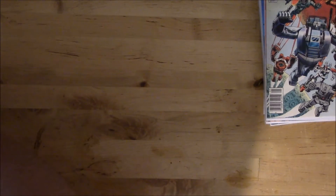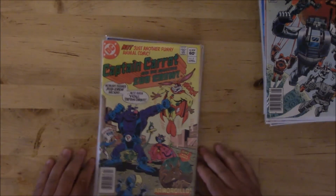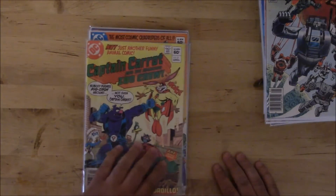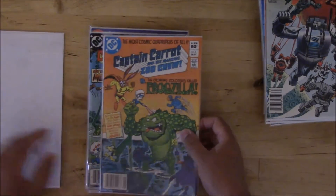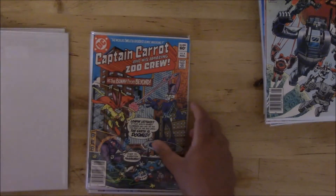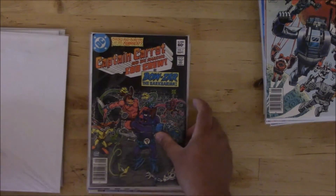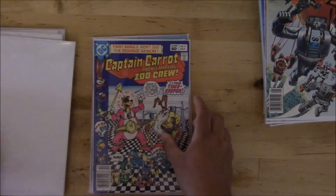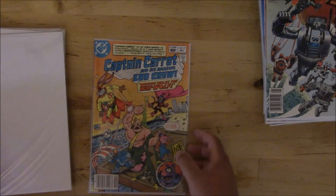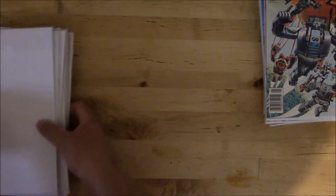Got a nice little run of Captain Carrot and His Amazing Zoo Crew. I did not see number one in the lot — I don't know if it was already gone, because they told me some people had already picked through the boxes when I got there. But we got number two through ten — two, three, four, five, six, seven, eight, nine, and ten. That's a nice little run.